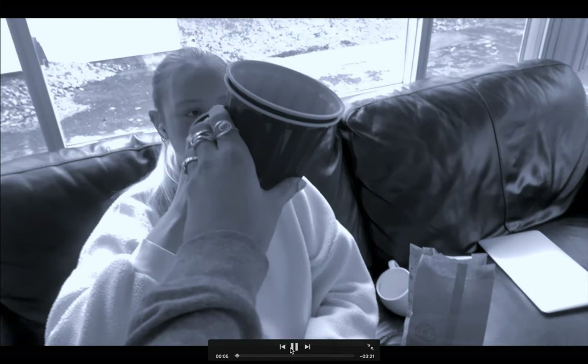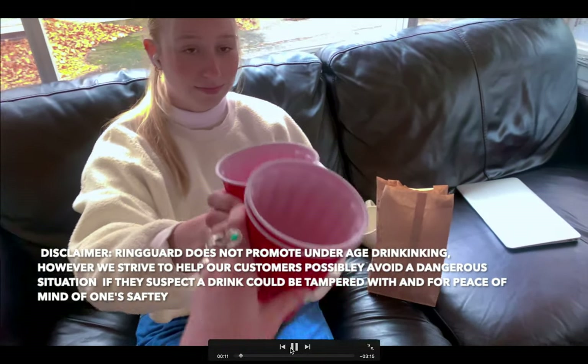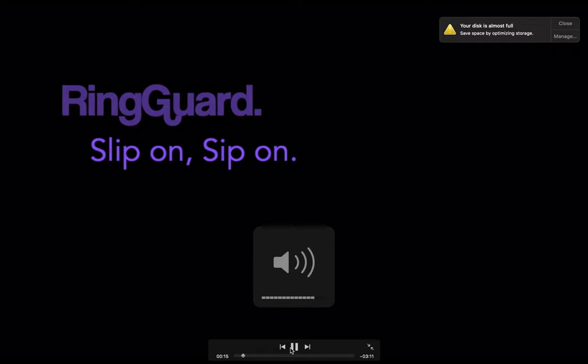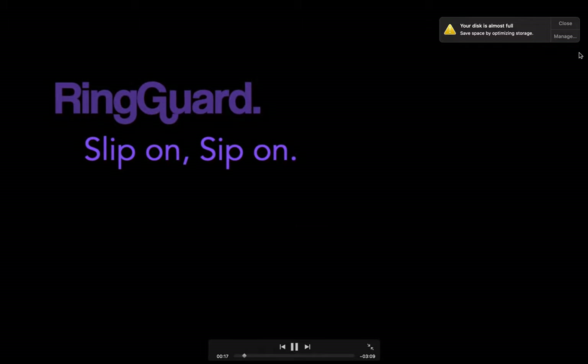With Ring Guard, slip it on so you can sip on safely. Almost eight percent of college students say they've had drugs put into their drinks. This product serves a crucial need, and we'll get more into that. When drinking, drink up — but drink wise.